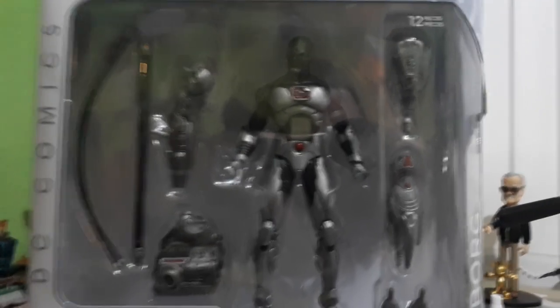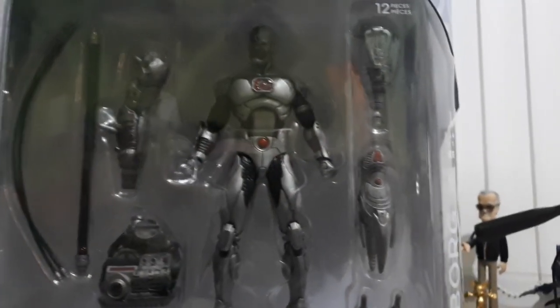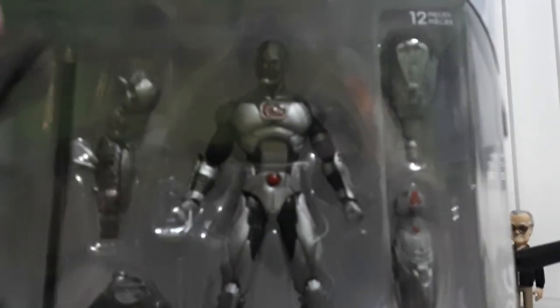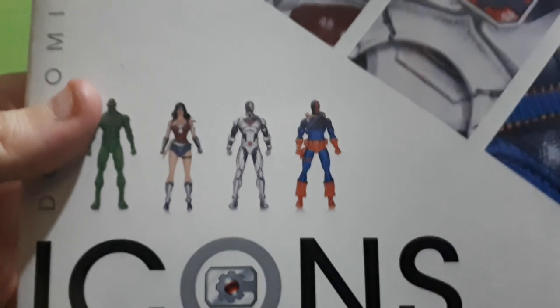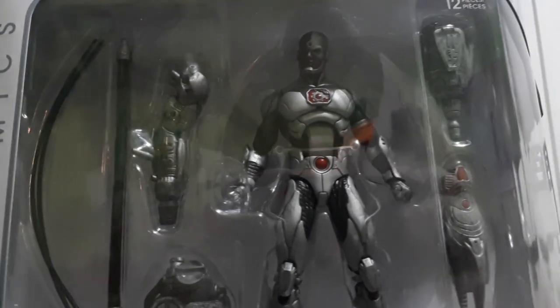Here's a close-up look at these figures. So this is the deluxe DC Icon Cyborg with all these different accessories — components for the arms and things. Really like those. Also in this series you can get Swamp Thing, a new DC Wonder Woman, and Deathstroke as well. The Wonder Woman looks pretty nice — I'd like to get that. And Swamp Thing — my B&M does have that. Would you like to see that version of Swamp Thing get reviewed? Let us know in the comments.